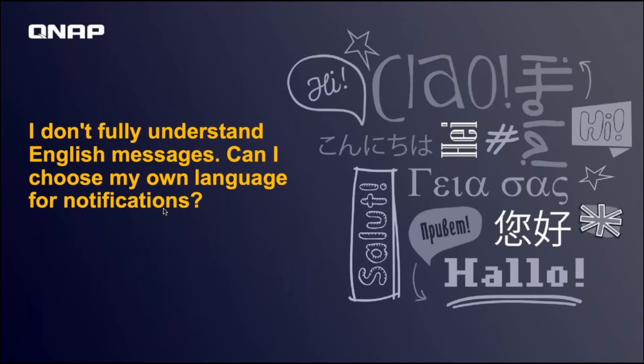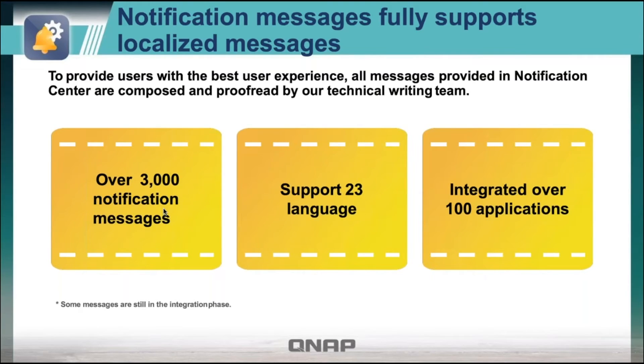Besides having a lot of control and addressing reliability, we also wanted to increase accessibility. We have over 3,000 notification messages supported in 23 languages, integrated over 100 applications.